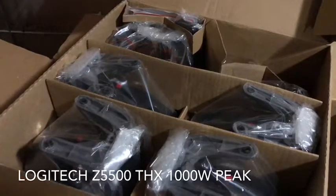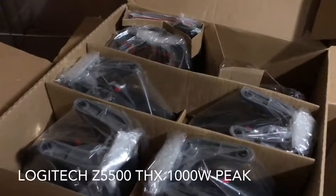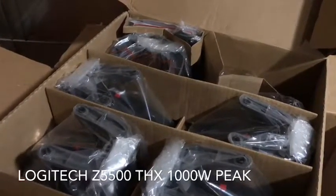I'd rather see someone else enjoy it than have it sitting in my basement. Thanks for watching, and hopefully I can find this system a home where it will be enjoyed for many years to come.